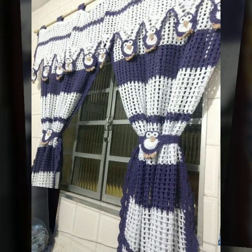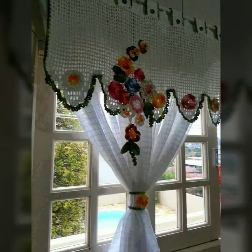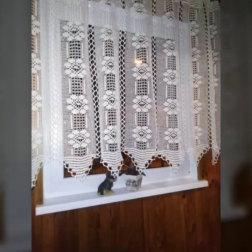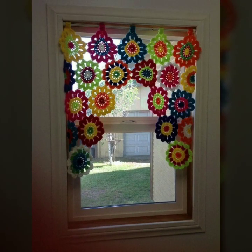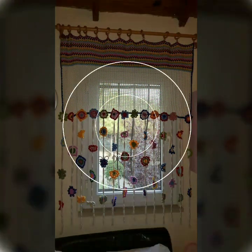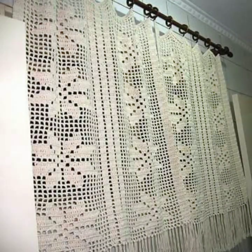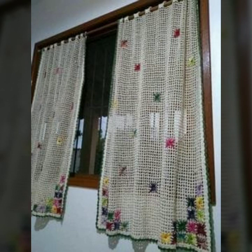Beautiful and stylish crochet soft cotton designs — beautiful patterns. You can easily make these very beautiful curtains if you know crochet work. Stylish ideas, beautiful border designs. You can decorate your room and your lounge with beautiful and stylish crochet curtains, with matching bed sheets, pillow covers, cushion covers, sofa covers, and blankets.